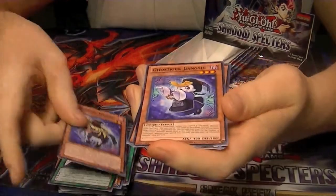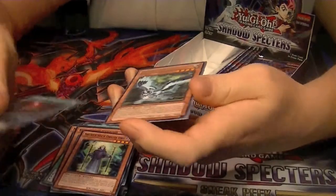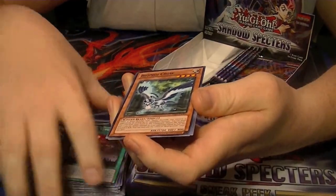Ghost Tricks — another thing people were looking to pick up. It's a weird deck. Rare Bujengi Crow.